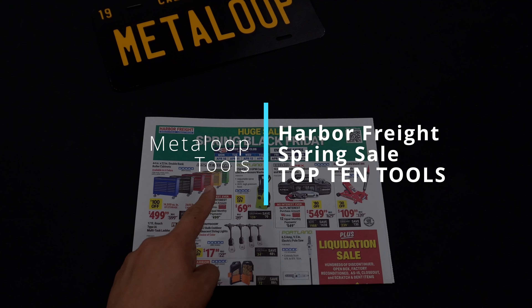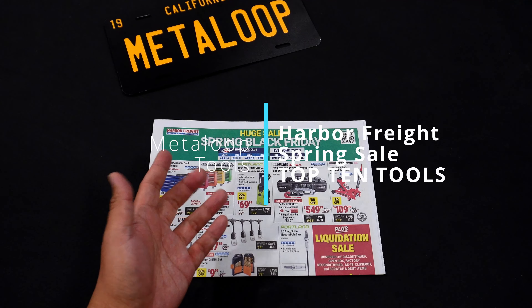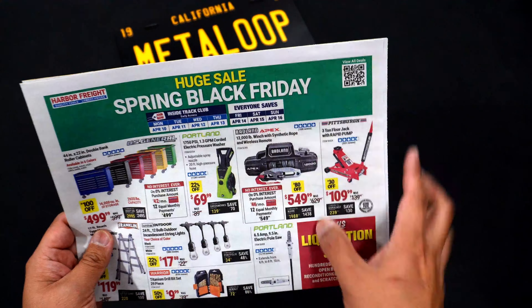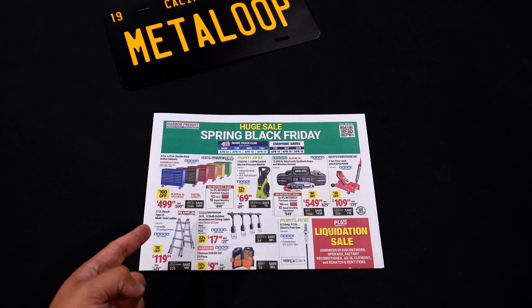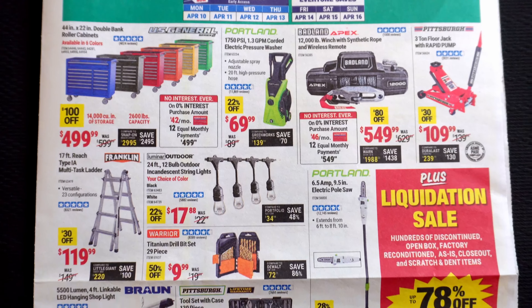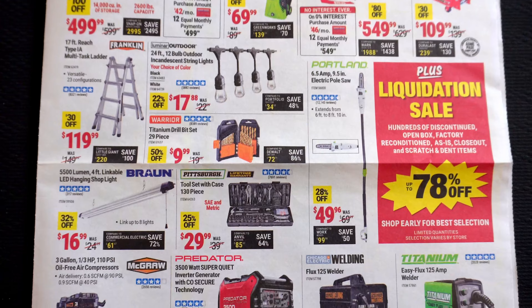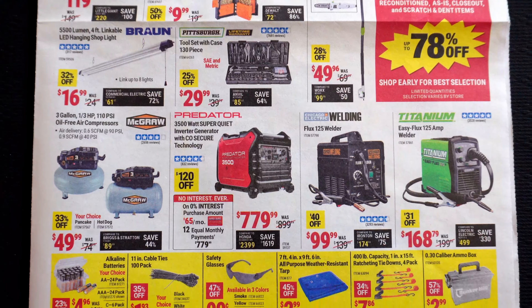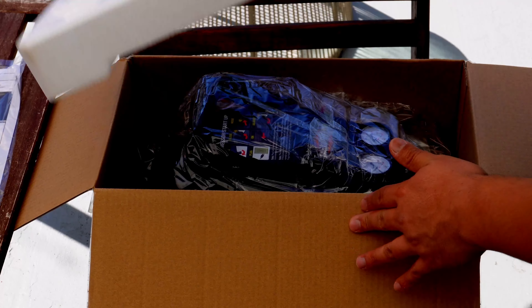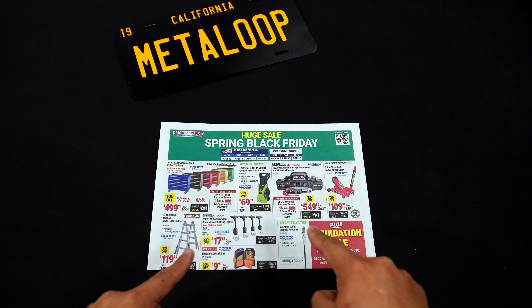Harbor Freight is having a Spring Black Friday sale next week from April 10, 2023 for Inside Track members and open to everyone else on April 14th. The prices for my must-have items are the lowest I've seen so far this year. If you're looking for ideas on what to buy during the sale or just want some confidence before committing, I'll show you my top 10 picks. The items I picked are all items that I personally own. Welcome and welcome back to Meta Loop.